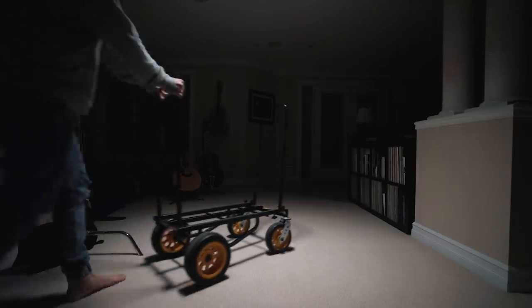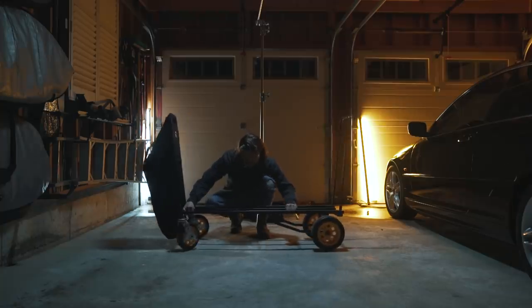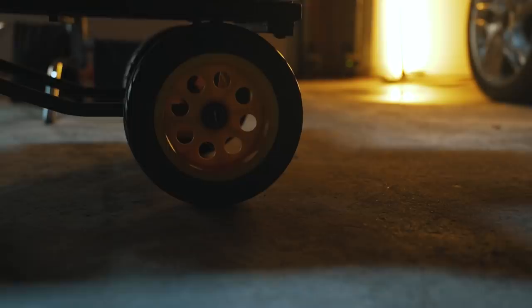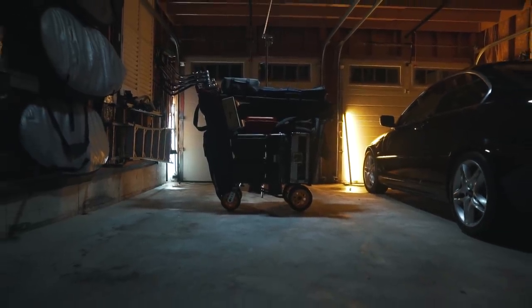Let's jump in to our first item. Obviously item number one has to be the Rock and Roller R12 cart — the actual item that is holding all the other items I'm about to share with you. This thing is a beast. It's built like a tank, it holds so much gear, it extends, it goes big and small for different situations, can get into elevators. This thing was by far one of the best investments for our video production company — 2016 I think is when we got it. They make a few different tiers, so if you only have a small amount of gear, get the small one; if you have a lot of gear, get the big one.